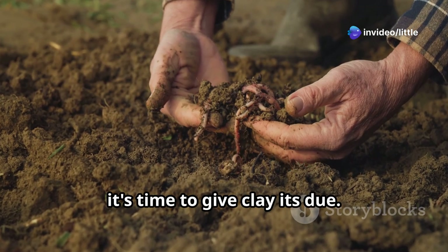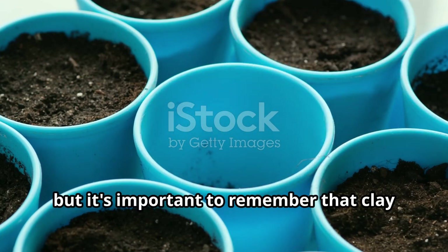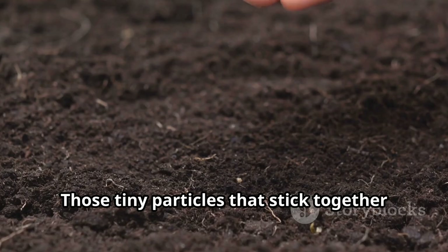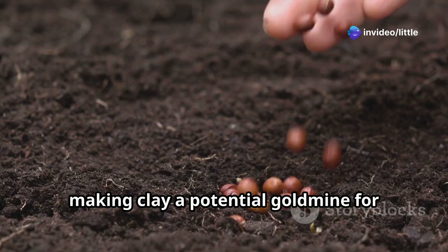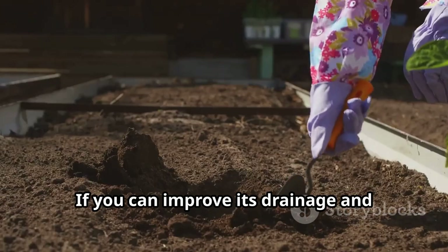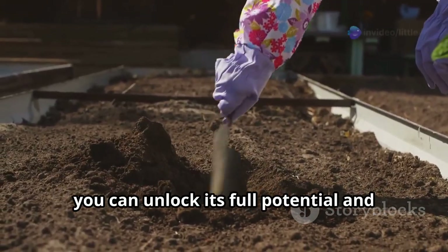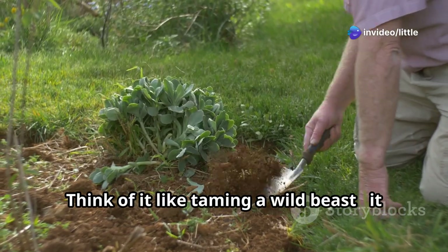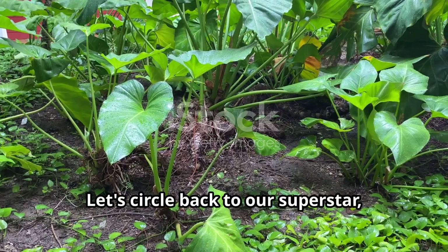It's time to give clay its due. Yes, it can be a bit of a challenge to work with, but clay is actually incredibly nutrient-rich. Those tiny particles that stick together so well are also great at holding on to nutrients, making clay a potential goldmine for plant growth. The key with clay is all about balance — if you can improve its drainage and prevent it from becoming too compacted, you can unlock its full potential and grow some truly amazing plants.